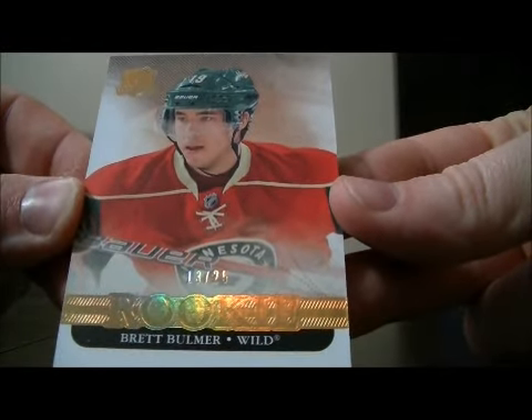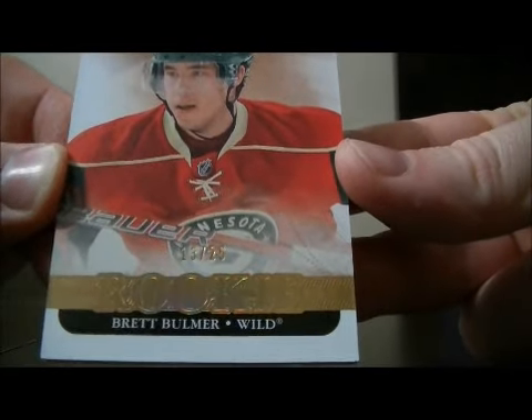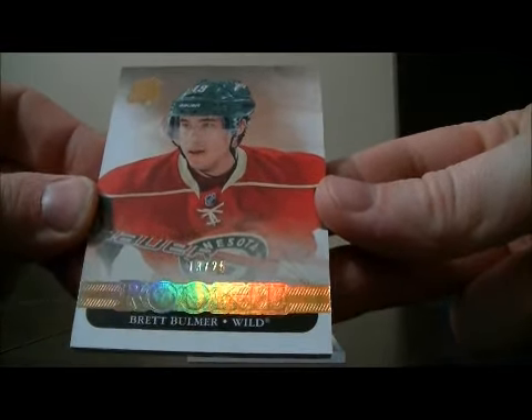And we have a hit for the Wild — it's a short print gold rookie, numbered 13 out of 25, of Brett Bulmer. Brett Bulmer for the Wild.